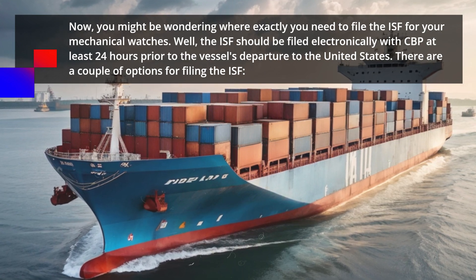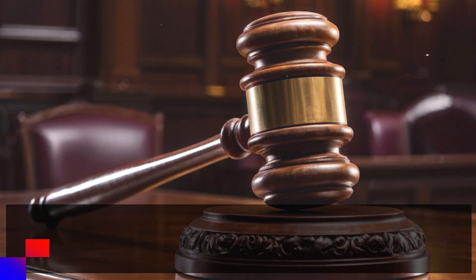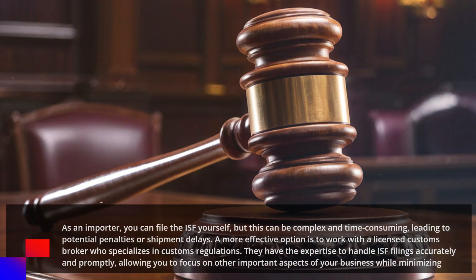There are a couple of options for filing the ISF. As an importer, you can file the ISF yourself, but this can be complex and time consuming, leading to potential penalties or shipment delays.